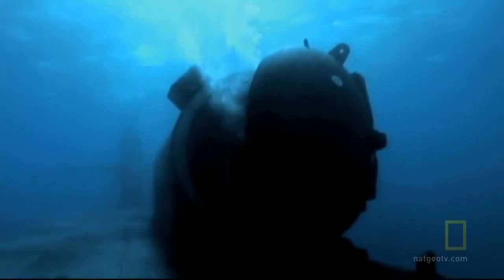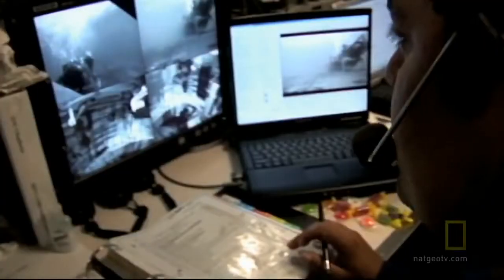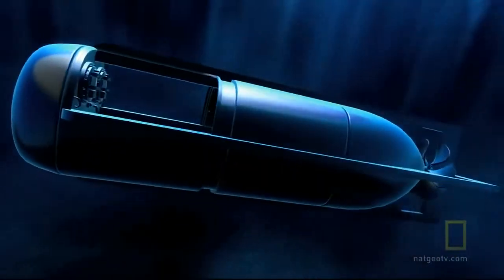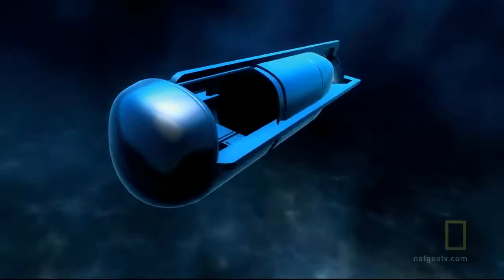Navy divers prepare the SEAL Delivery Vehicle for launch. The SDV looks like a torpedo with seats, but there are no weapons built in. The Mark 8 Mod 1 SEAL Delivery Vehicle is approximately 21 feet long, weighing between 5,600 and 6,000 pounds depending on batteries. Its job is to get SEALs secretly onto land and back again without ever coming to the surface.